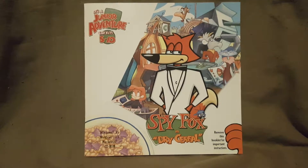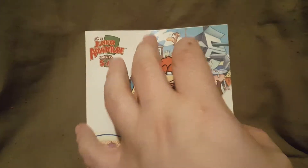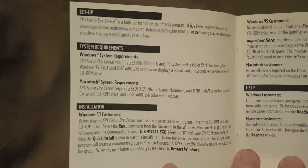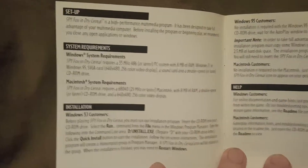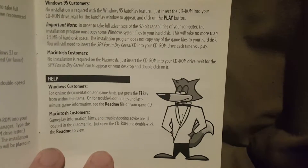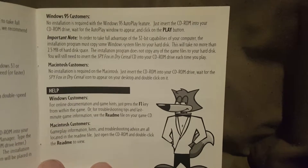We have our booklet here — let me get that out. So there's the front of the booklet. We have the setup, the system requirements, and installation — you guys can pause that and read all that if you want to. Over here we have Windows 95 customers with an important note, Macintosh customers, and some help for both Windows and Macintosh customers down below.